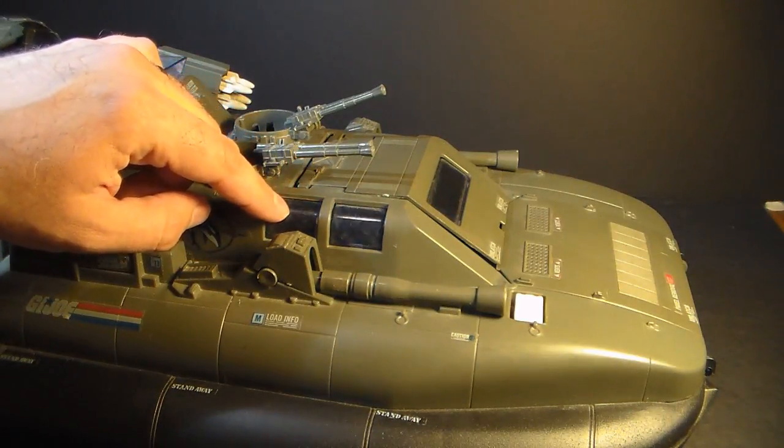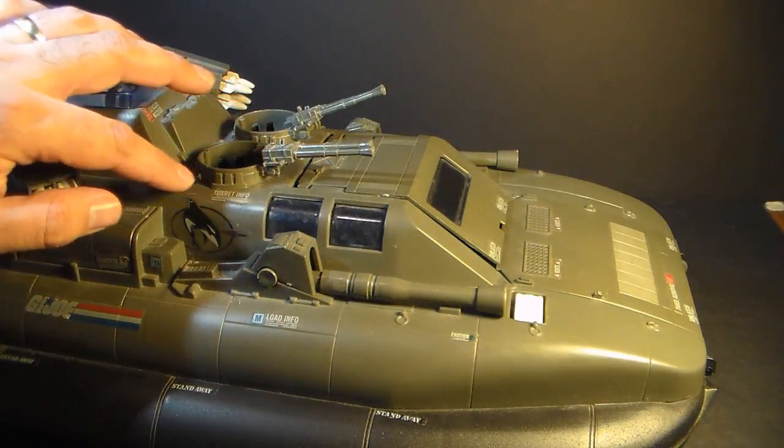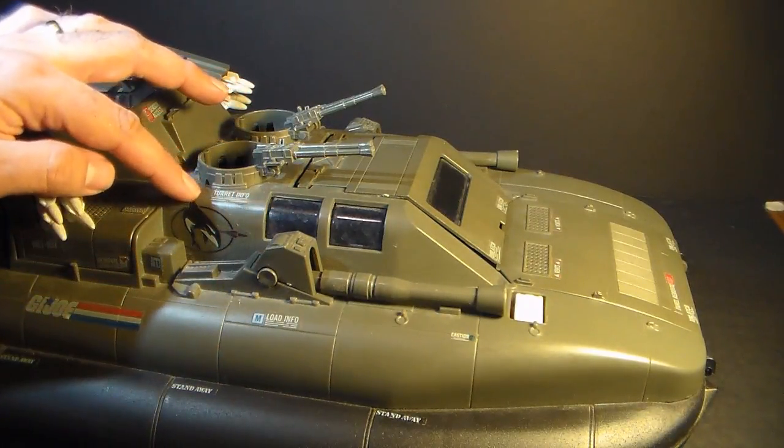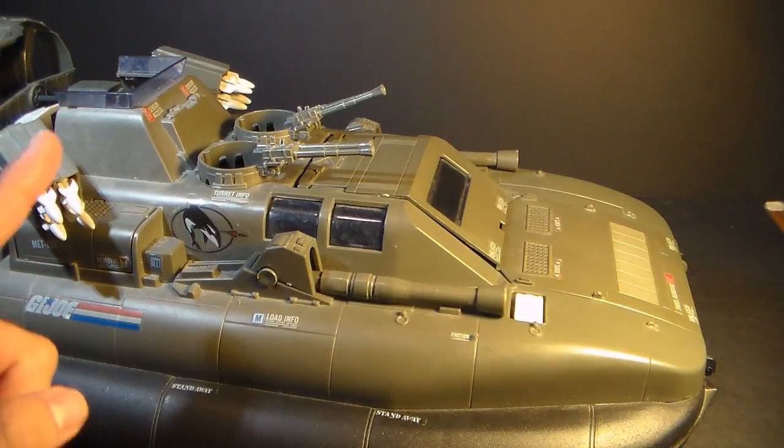On the sides, we have some additional clear plastic window panes, and we have this pretty sweet logo of an orca — also known as a killer whale, but you shouldn't call it a killer whale, because that's racist.